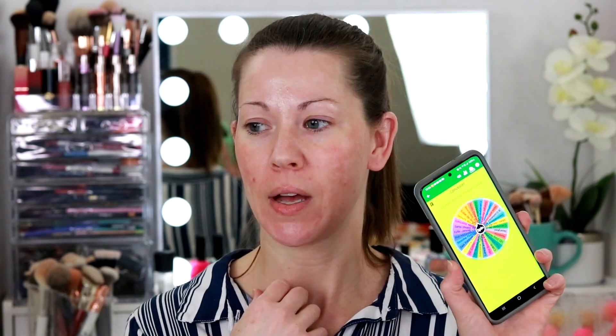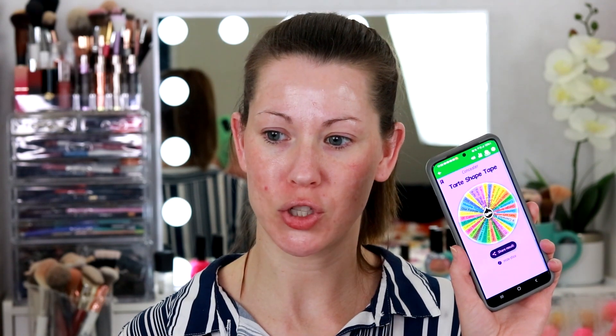Let's move it up to concealers — spin the wheel. I have decluttered stuff since I created these wheels, so I'm hoping I don't get too many things I don't have. Dior Forever Skin Correct — I love that one. L'Oreal Infallible Full Wear — I haven't used that one in a while, it's not my favorite. This will be good for me to declutter things. Hourglass — I don't have a whole lot of experience with that one, it's a newer one. We're going to pick one more. Tarte Shape Tape. We have some very full coverage concealers.